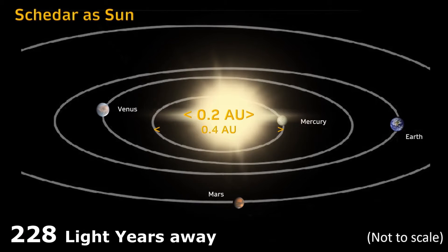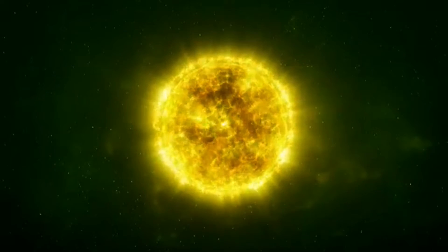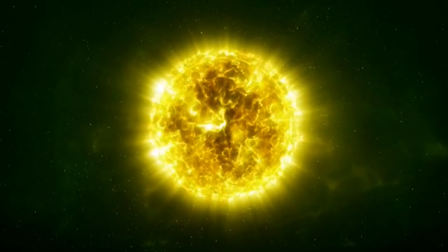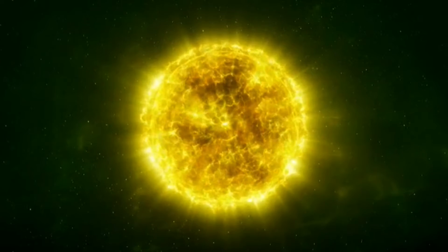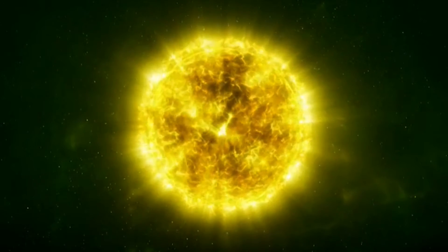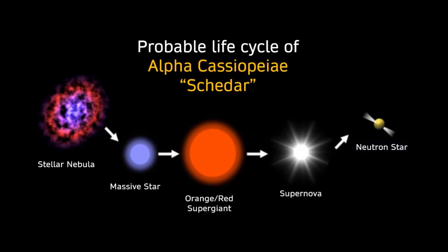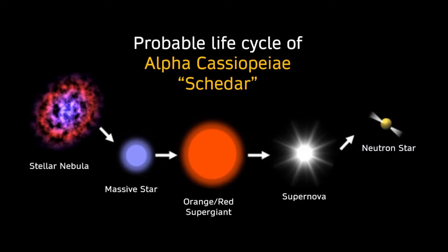The estimated distance is around 228 light years. Like all giant stars, Alpha Cassiopeia rotates slowly with an approximate velocity of 6.7 kilometers a second, and this speed takes the star approximately 102 days to make one complete revolution on its axis. Having spent much of its time as a blue-white B-type main sequence star, Alpha Cassiopeia is thought to be around 100 to 200 million years old.